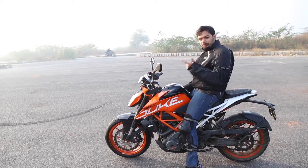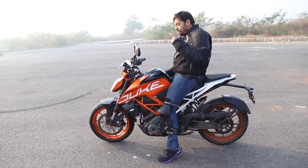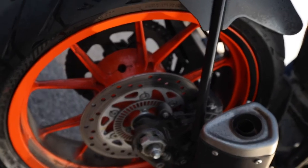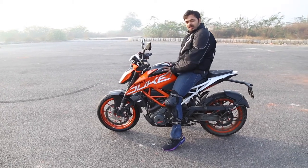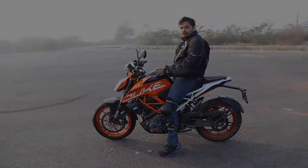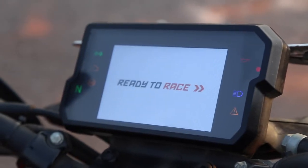The brakes on this bike are dual disc brakes — a disc on the front and the rear. It has dual channel ABS. The front brakes are 320mm and the rear brakes are 230mm, which is pretty sufficient for the weight of this bike at around 165-170kg. Being pretty light, these brakes do an excellent job of stopping the bike. The 5-inch TFT screen is a marvel.